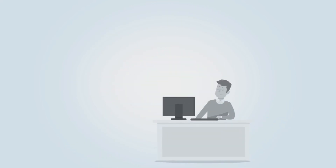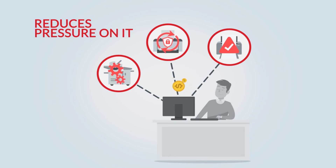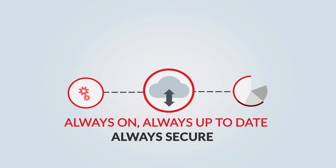By automating time-intensive tasks such as firmware upgrades, security updates and troubleshooting, it reduces the pressure on IT and lowers support costs. HCP is always on, always up to date, and always secure.